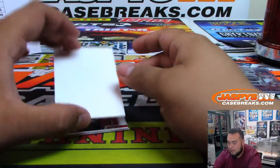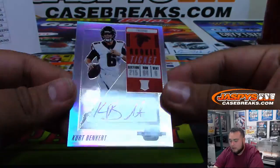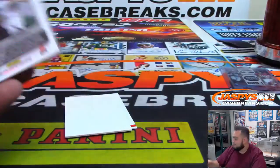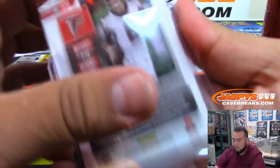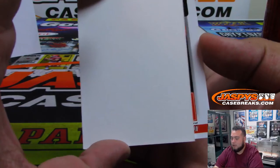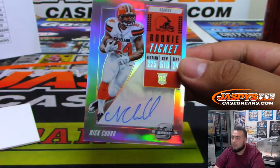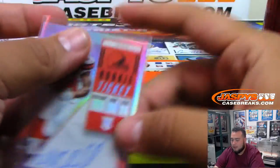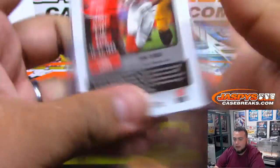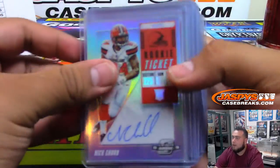The last two autographs — good luck. First one: Kurt Benkert Rookie ticket for the Falcons — Brandon Nichols. And the last one is a Brown — it's Nick Chubb. Little teaser, but Nick Chubb is actually gonna be a beast — he already is. Nice on-card for the Browns, Nick Chubb going to Eric. And there you go, everybody — that was the break. Here were all the autographs that popped out, in the order they came out.